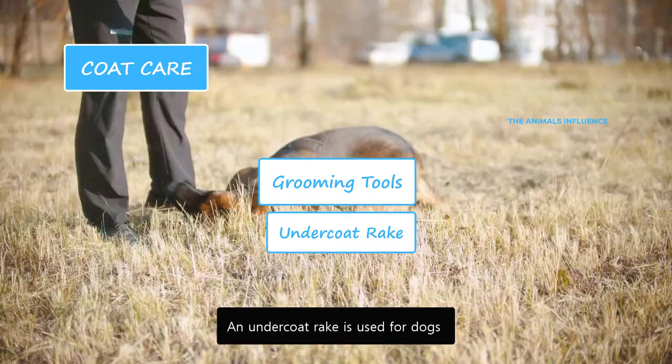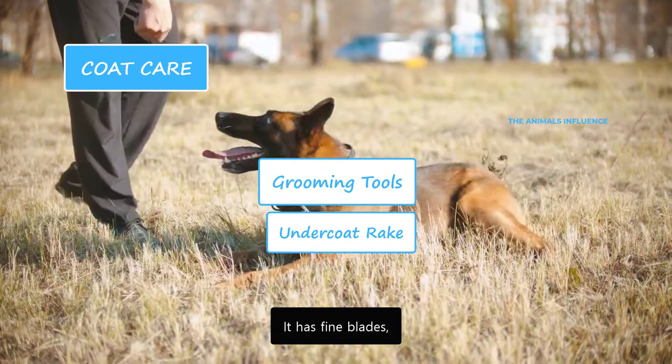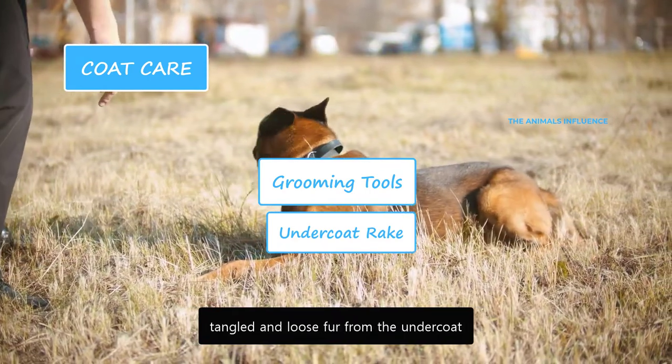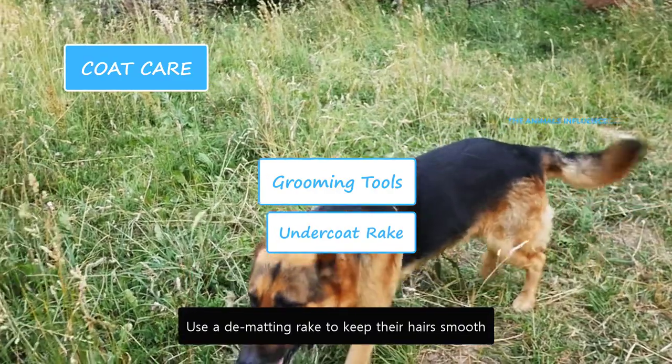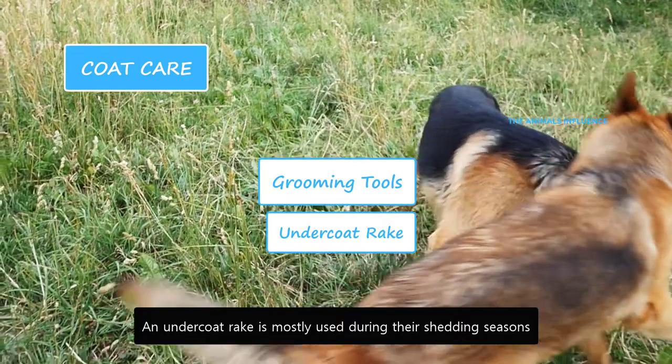An undercoat rake is used for dogs with thick undercoats and long fur. It has fine blades that reach through the top coat and removes mattes, tangled and loose fur from the undercoat. Use a de-matting rake to keep their hairs smooth and remove any mattes. An undercoat rake is mostly used during their shedding seasons.